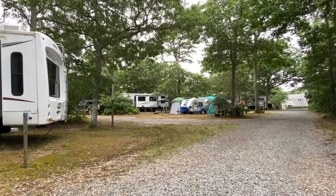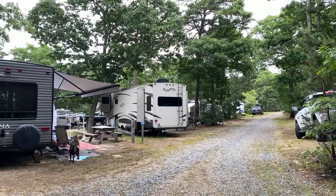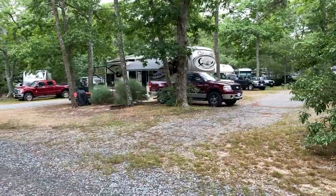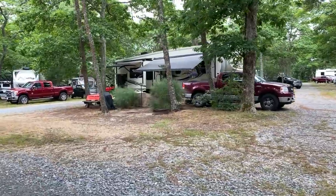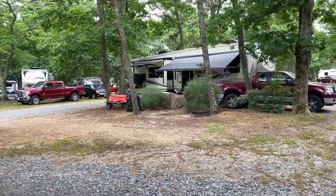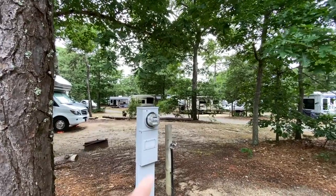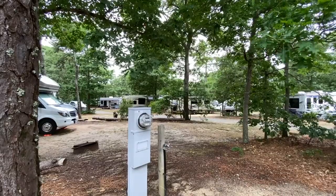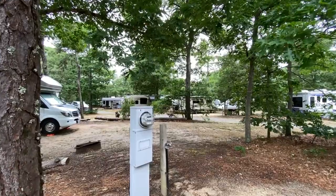They can also accommodate little teardrops. The sites are a little close together, but that's to be expected in a tourist area like Cape Cod — it is more of an RV park type setup rather than a campground. It's still very, very nice. Each site is very clearly marked. They come with water and power, and there's a little light on the front so that if you want to hook up in the dark, you can switch it on and see what you're doing.